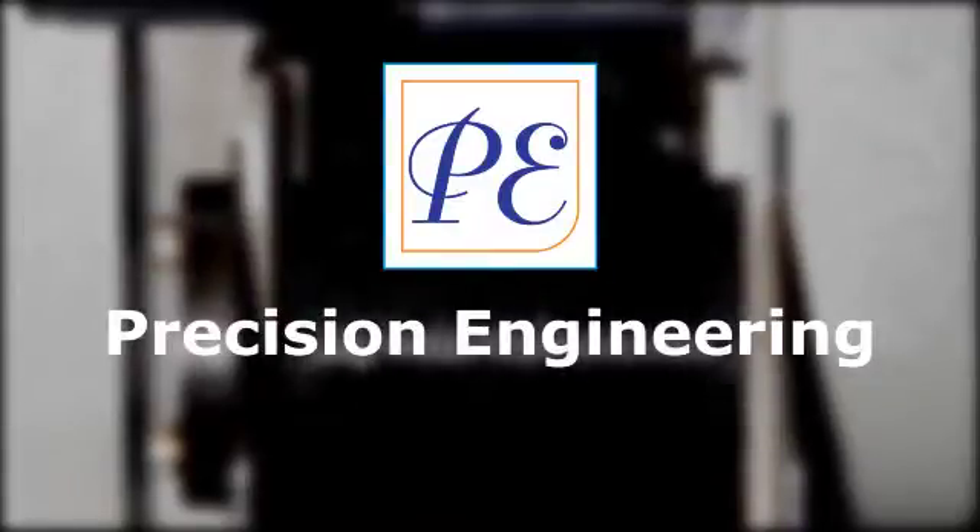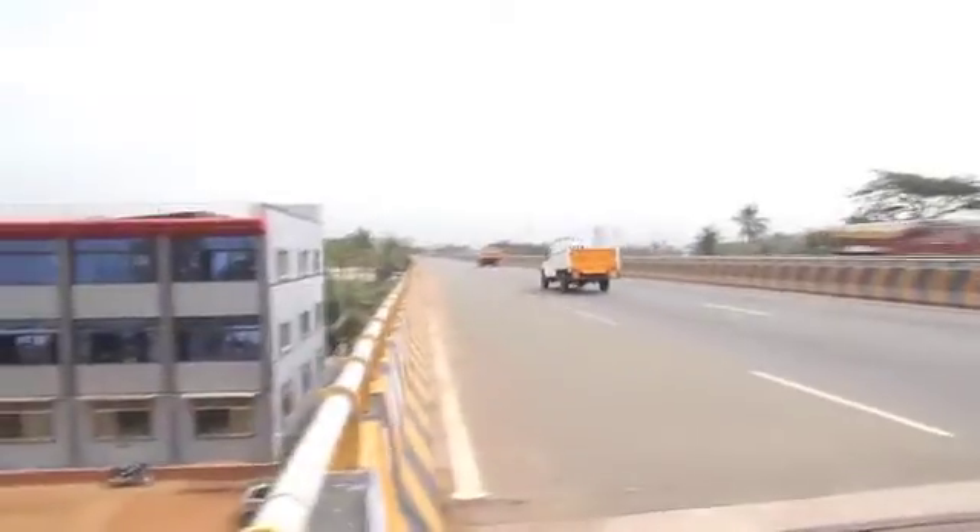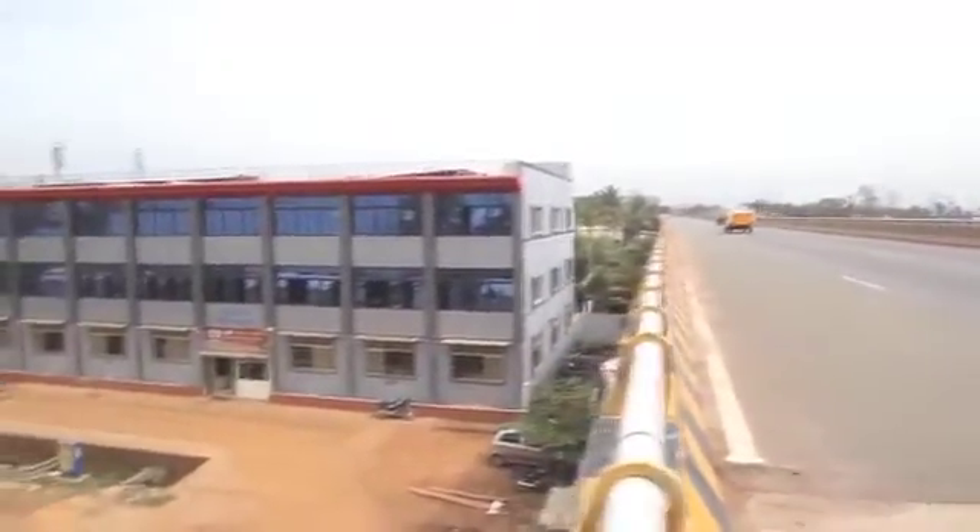Welcome to Precision Engineering. Precision Engineering is located closely to Chennai's industrial hub, Umbator Industrial Estate.